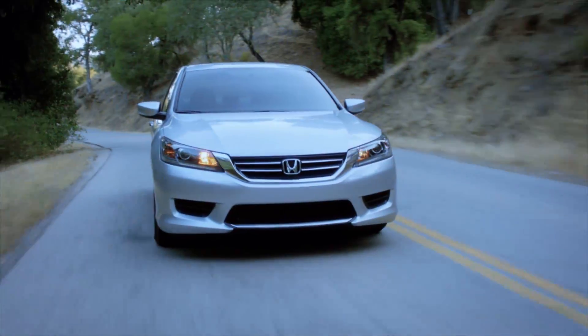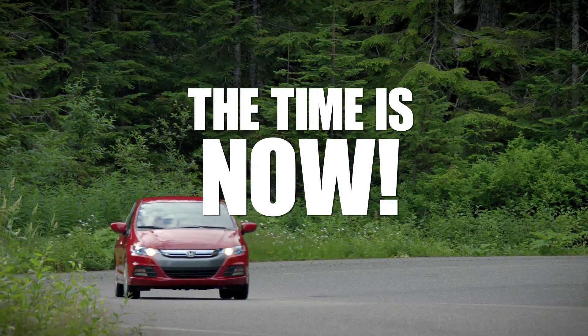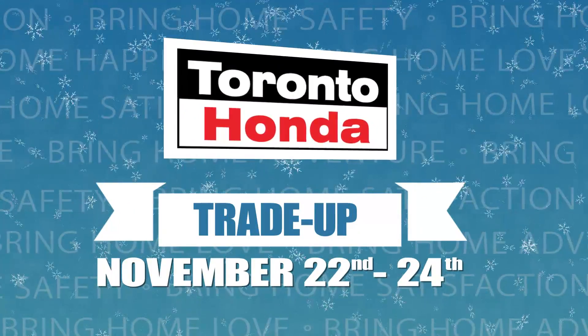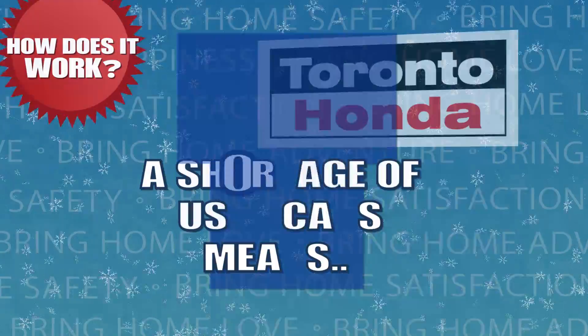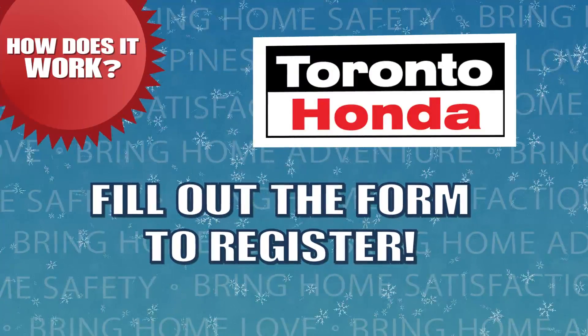Winter is coming. If you're looking for an easy way to get the vehicle at the price you want, the time is now. During Toronto Honda's trade-up event from November 22nd to November 24th, a shortage of used cars means that your trade-in is worth more than what you think. Fill out the form to register.